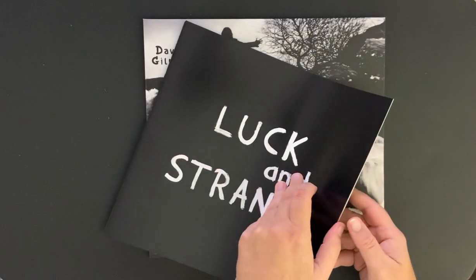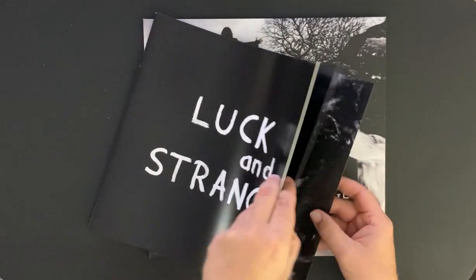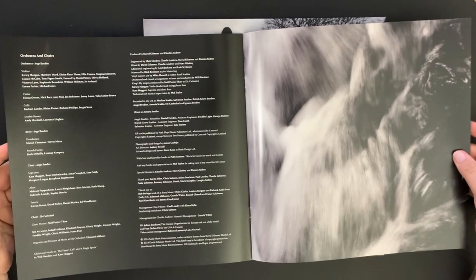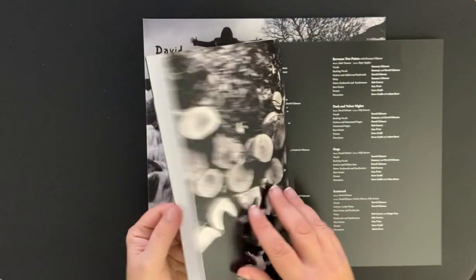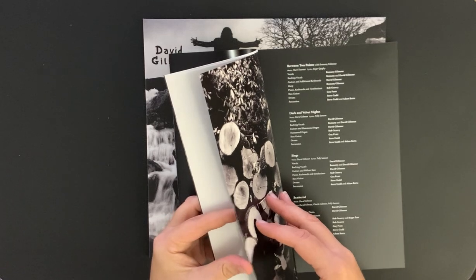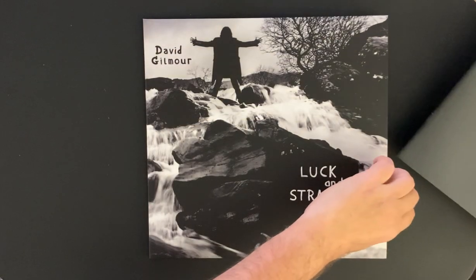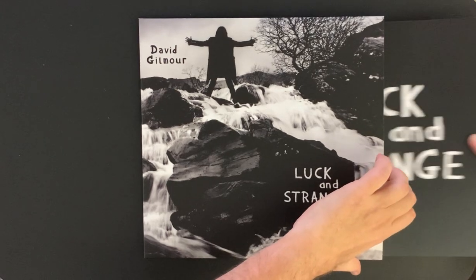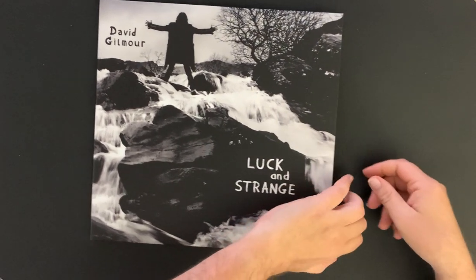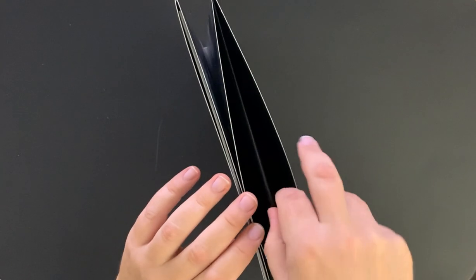So a nice booklet — I think I got all the pages, I hope so. Nope, there's one more at the back. I'll make sure I didn't miss anything. Yeah, just really heavy paper but nice quality. And now the exciting part — let's take a look at the translucent sea blue vinyl.